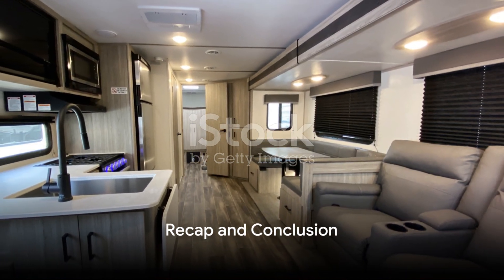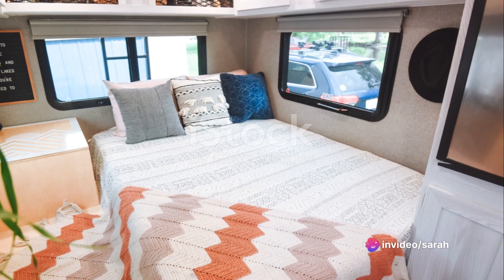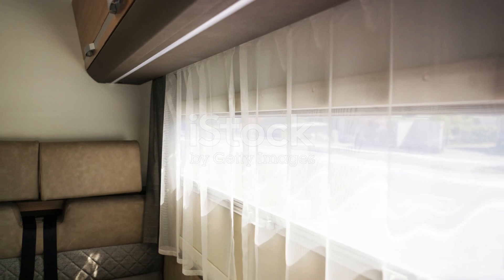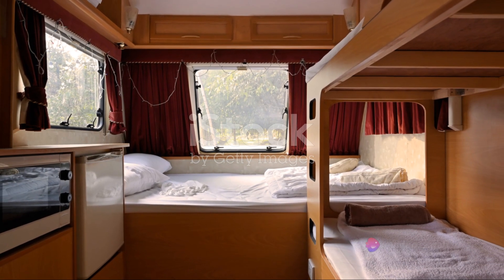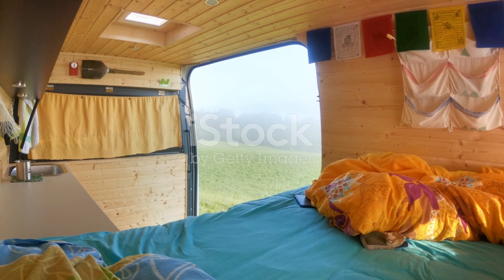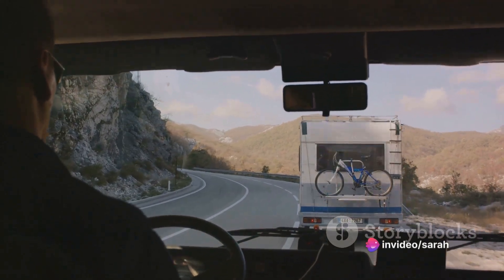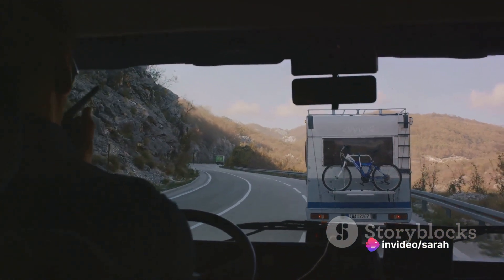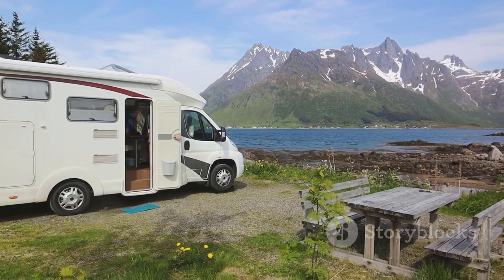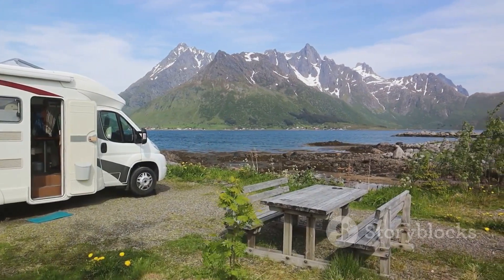Let's quickly recap what we've learned today. We started by understanding the importance of transforming your RV into a goddess sanctuary — a space that's uniquely yours and radiates divine energy. We then moved on to choosing a theme, whether it's bohemian chic, modern minimalism, or rustic charm. Next, we discussed selecting the right decor pieces that fit your theme and have personal meaning to you. Then, we covered arranging your decor in a way that enhances the space without making it feel cluttered. Finally, we touched upon adding finishing touches like a scented candle or plush throw that adds warmth and coziness. Now you have all the tools you need to transform your RV into a goddess sanctuary — enjoy your new divine space.